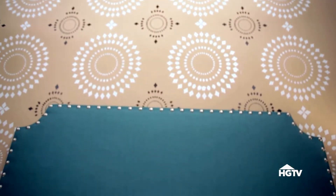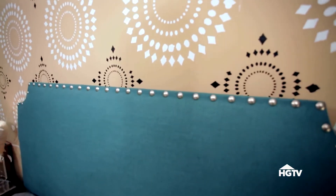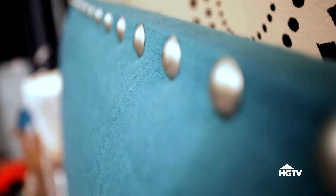On to the bed itself. A teal linen upholstered headboard contrasts with the colors in the stenciled wall. Nail head trim brings a metallic element as well.